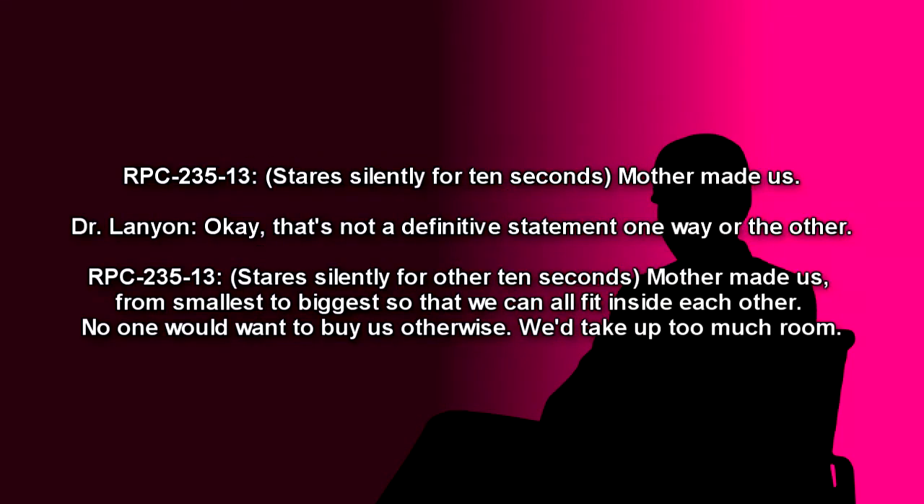[Stares silently for 10 seconds.] RPC-235-13: Mother made us. Dr. Lanyon: Okay, that's not a definitive statement one way or the other. [Stares silently for another 10 seconds.] RPC-235-13: Mother made us. From smallest to biggest, so that we can all fit inside each other. No one would want to buy us otherwise. We'd take up too much room.